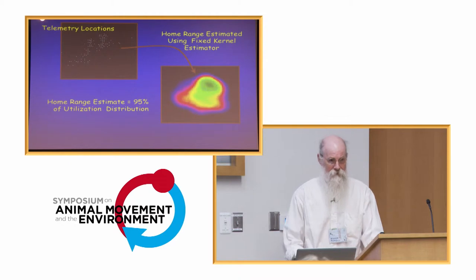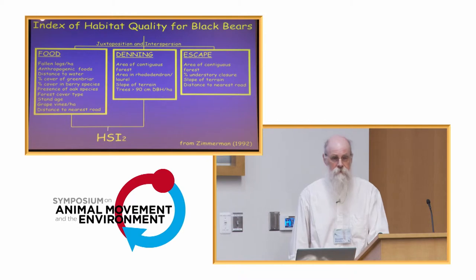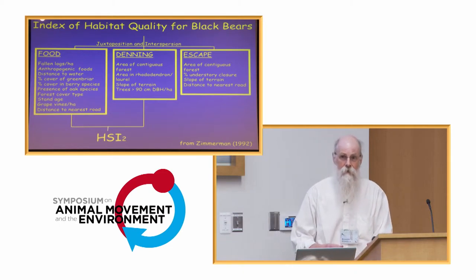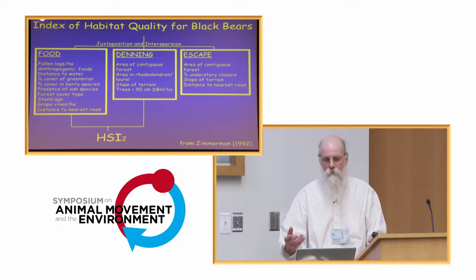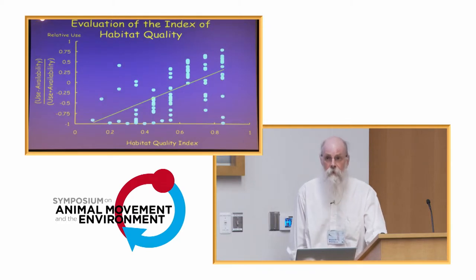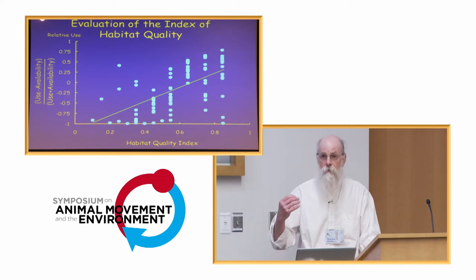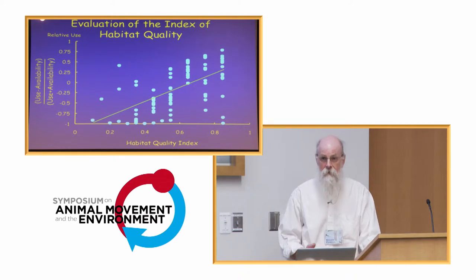We plotted our locations on maps and made home ranges, but we did other things too. We developed a model of habitat quality with a whole bunch of parameters, and we headed out into the woods to collect all the data to fill it out. When we finally had it full, we found it did a very good job of predicting use of space by bears — areas the model predicted to be very good habitat were used heavily, and areas predicted to be lousy habitat were avoided.